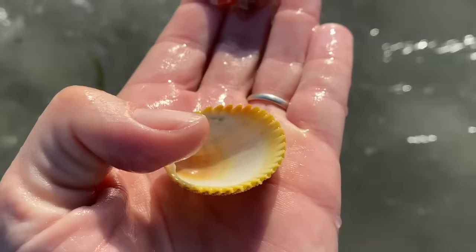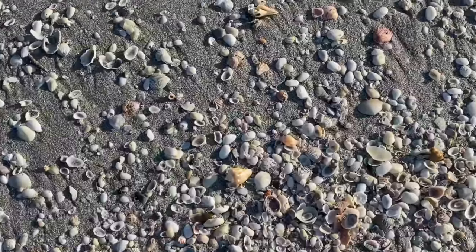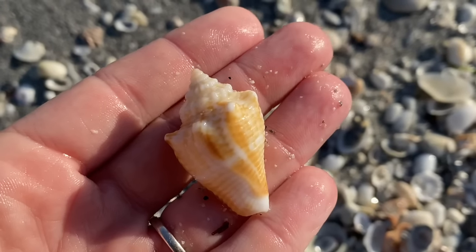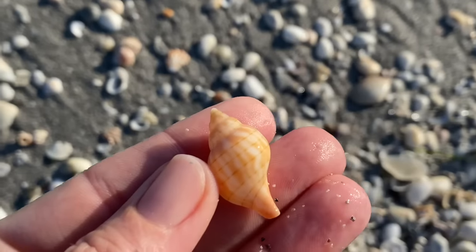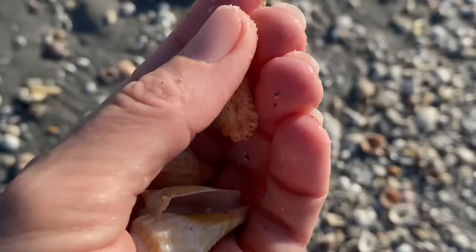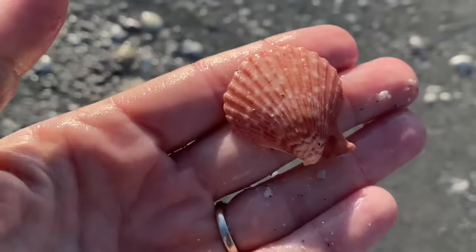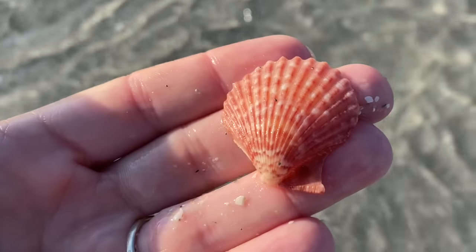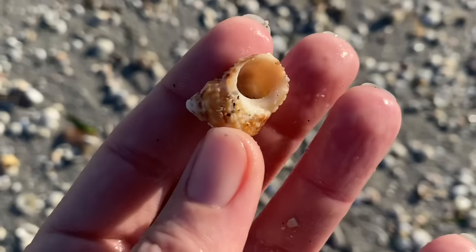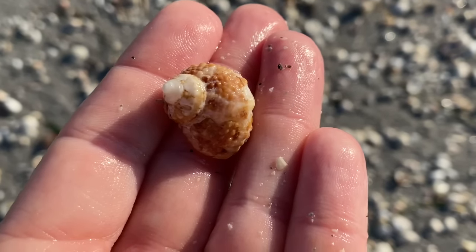We have a yellow prickly cockle and another calico scallop with some nice yellow and orange coloring. And a juvenile fighting conch — just a shell this time. A little banded tulip, one of those Cinctura hunteria shells. And a kitten paw. There are absolutely shells here. A rough scallop — a little wing on the bottom left is missing, but still pretty. On a day like today I'm keeping that. And a chestnut turban — that's a good looking shell.